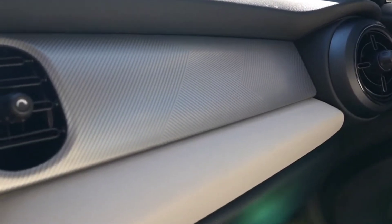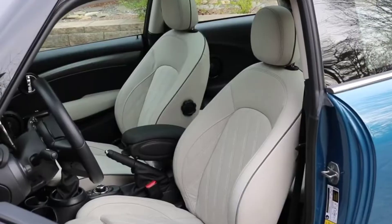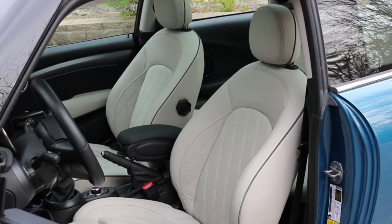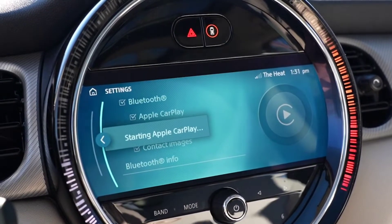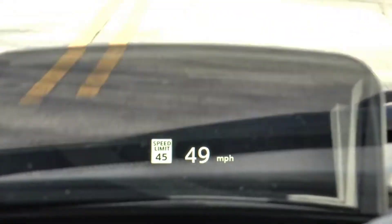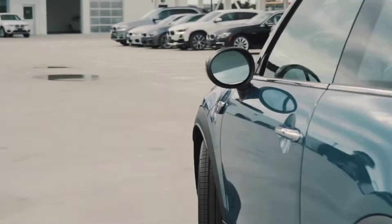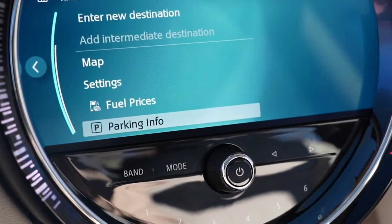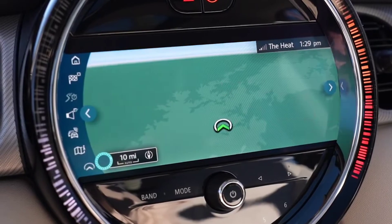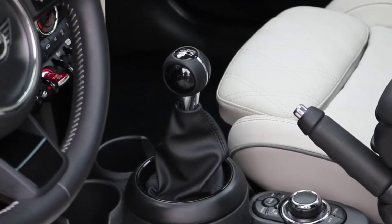Buyers can choose between a 134-horsepower three-cylinder engine or a 189-horsepower four-cylinder engine, the latter of which is better suited to the Mini's fun-to-drive chassis. While the base model offers an affordable price tag, the better-equipped S model ventures into luxury car starter territory, putting it in competition with small sedans and hatchbacks from Mercedes and BMW. The Cooper is a good choice for drivers who value style as much as driving pleasure.